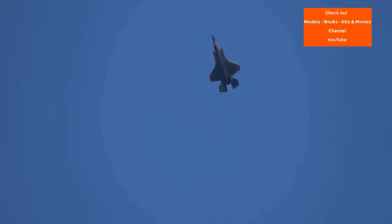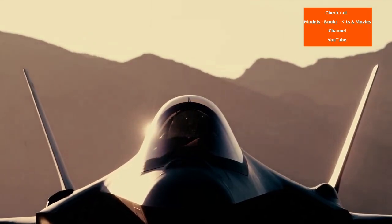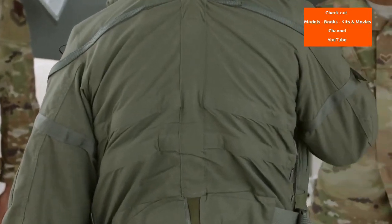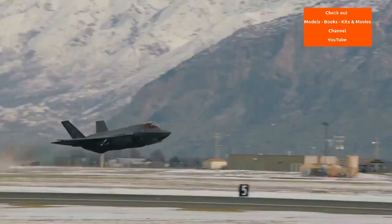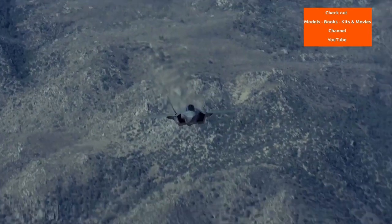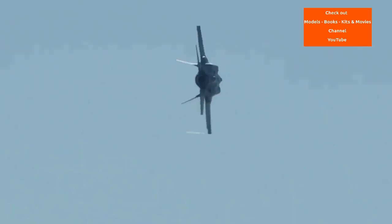The US plans to buy 2,456 F-35As through 2044, which will represent the bulk of the tactical aviation of the US Air Force, Navy and Marine Corps for several decades. The aircraft is planned to be a cornerstone of NATO and US allied airpower and to operate until 2070. The F-35 was the product of the Joint Strike Fighter program, the JSF, which was the merger of various combat aircraft programs from the 1980s and 1990s.